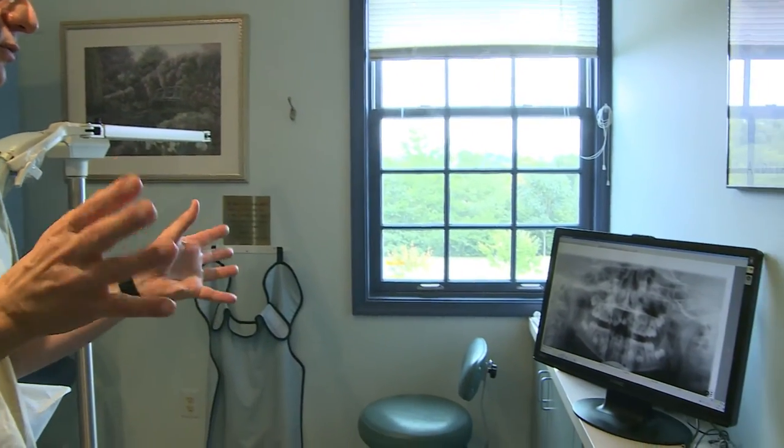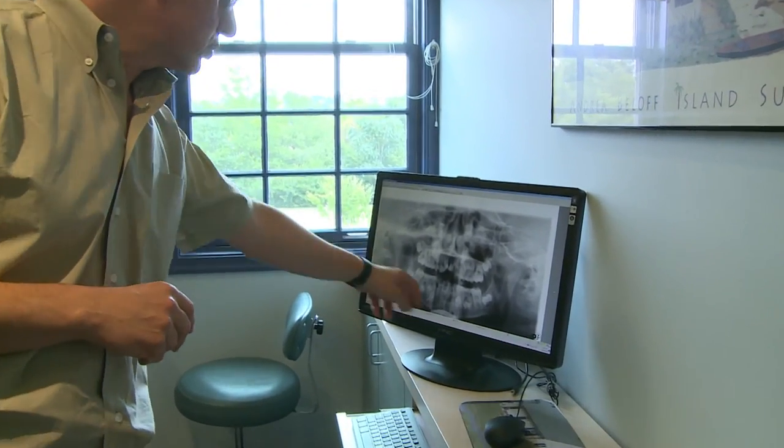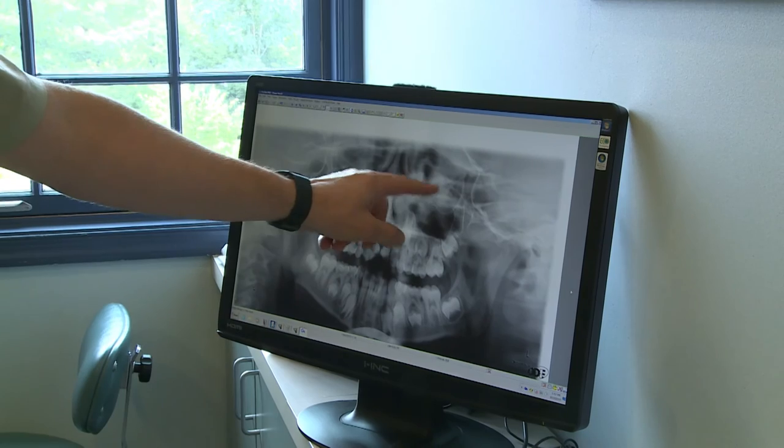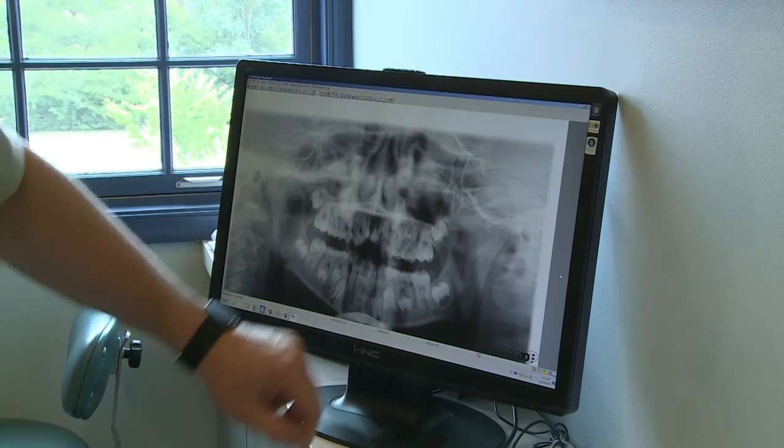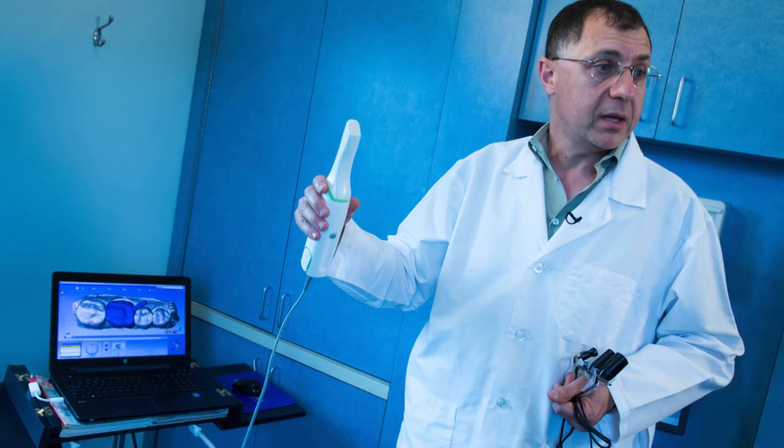The exciting things happening in dentistry include the integration of CAD-CAM systems with CAT scans and x-ray machines. For example, if someone is missing a tooth and interested in a dental implant, we're working backwards: instead of putting an implant in the jawbone and hoping for the best location, we use the CAD-CAM systems to decide where the crown is going to go, then work backwards to determine where the implant needs to go in the jawbone. That's really a game changer.